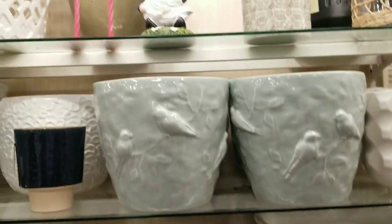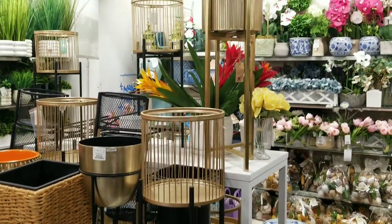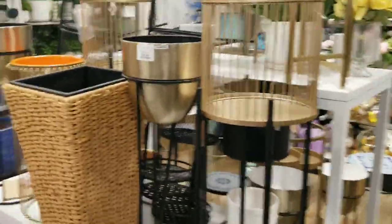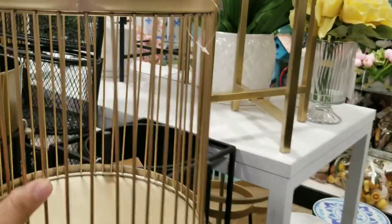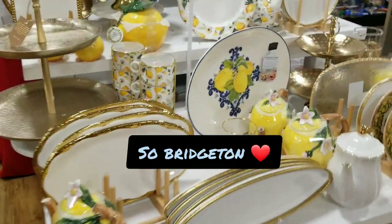Here are some more plant holders, and I just love this. This is just giving me vibes — bohemian, indie feel to it. I liked it.